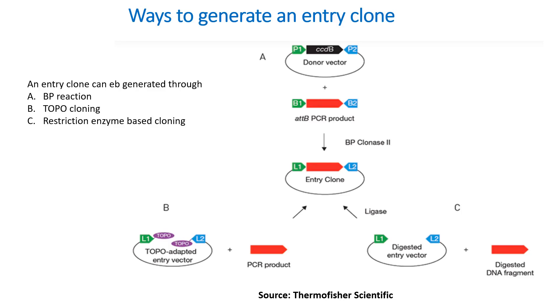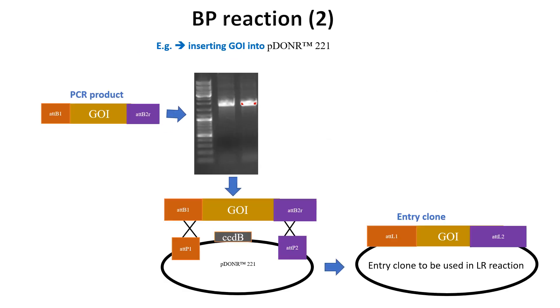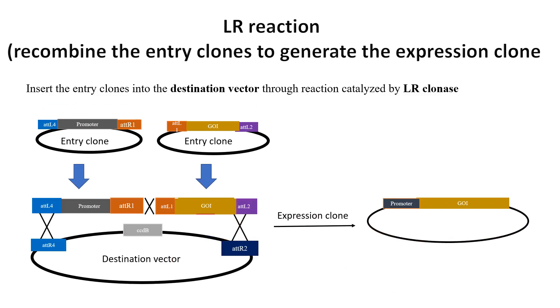A detailed explanation of how to generate an entry clone for gateway recombination will be provided in another tutorial video. If you are using a PCR product generated with primers containing sequences specific to the gene of interest and ATTB sites, you have to perform a BP reaction to generate the entry clone, which will subsequently be used in the LR reaction. On this slide, I am showing you general steps for creating an entry clone for the gene of interest, as well as an example of generating a promoter entry clone for use in multiple fragment recombination together with another entry clone.